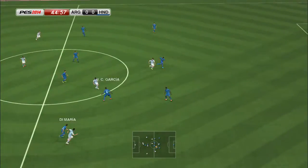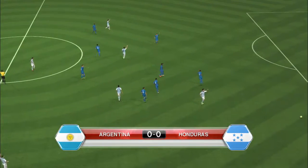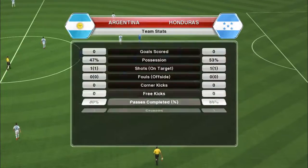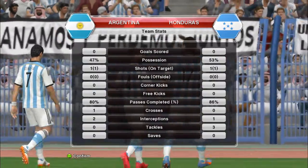Federico Fernandes. Messi on the ball — incisive pass that. The referee blows his whistle to draw the first half to a close, without either side conceding a goal. It is 0-0.